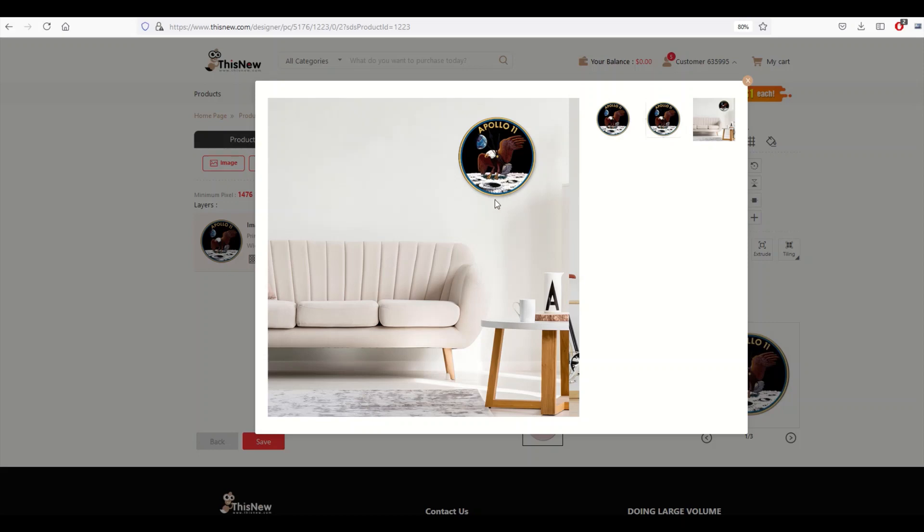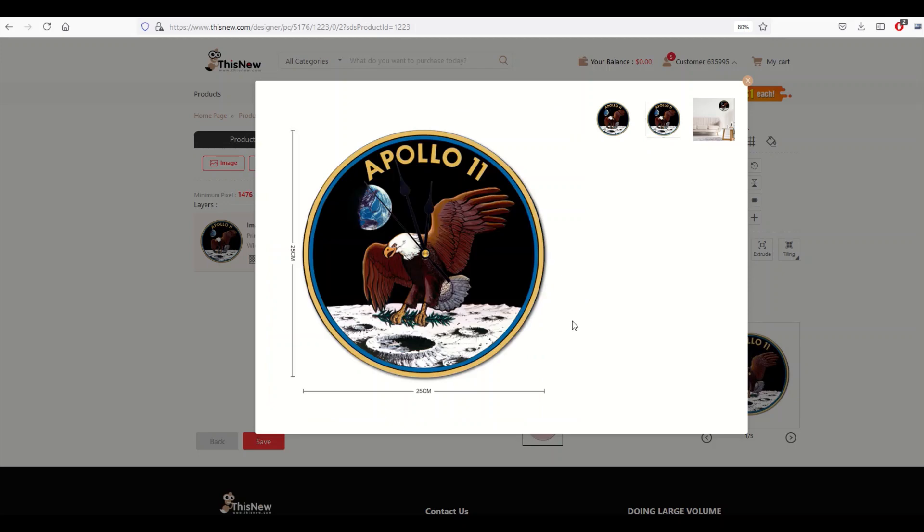Houston, we have a clock! The eagle has landed on my wall. We've got a 25 centimeter by 25 centimeter clock that I designed, and I'm using a company called Thisnew. In this video I'm going to review this — I actually got it shipped to my house and I have it up on my wall right now, and I'm going to show you exactly how it looks.